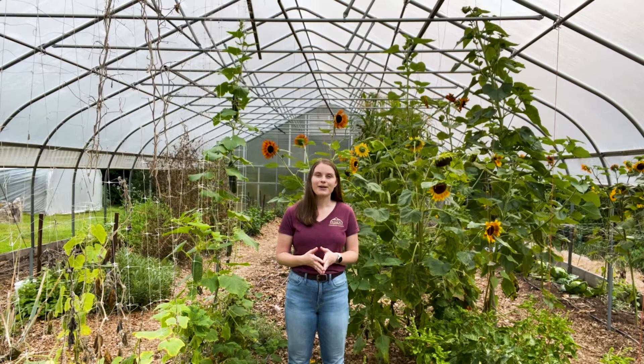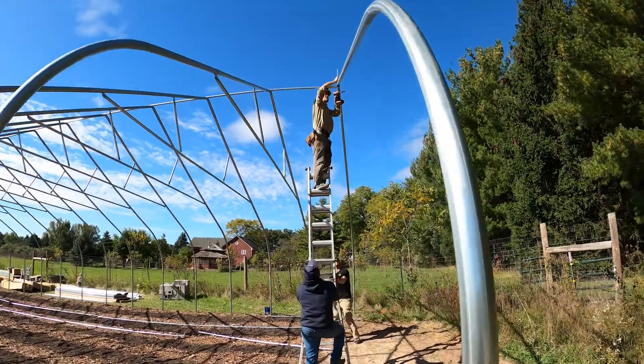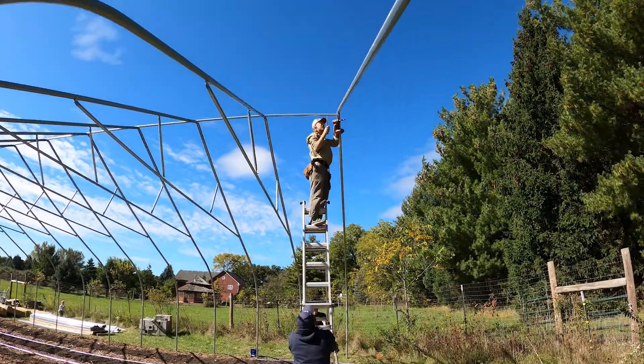Another example of an energy upgrade that would be eligible for NRCS funding is to retrofit your high tunnel with a ridge vent. A ridge vent is an automated ventilation solution for high tunnels that offers more energy efficient temperature and humidity control.